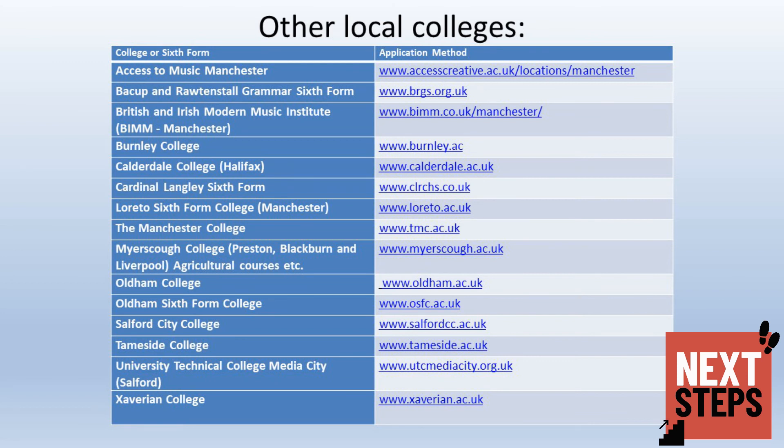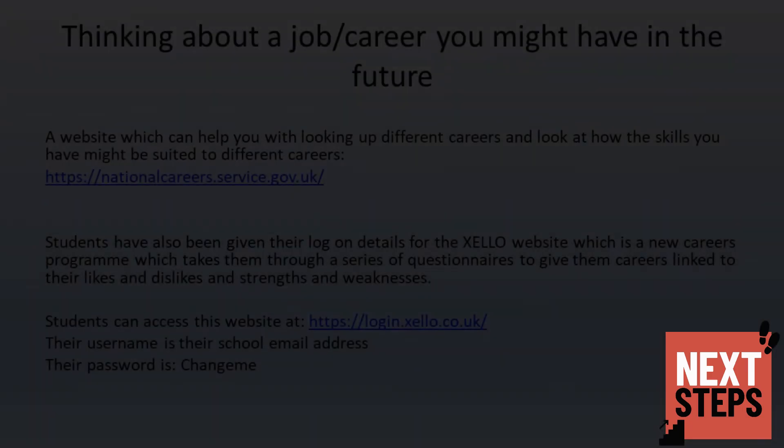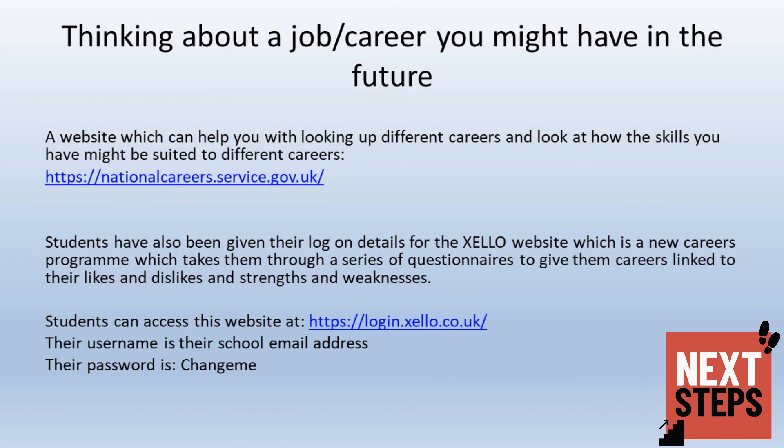The list below includes other colleges in our local area that some of our students have attended in the past. Another couple of websites which may be useful to your child are the National Careers Service website and the Unifrog website. Both of these are based around careers and pathways into them.